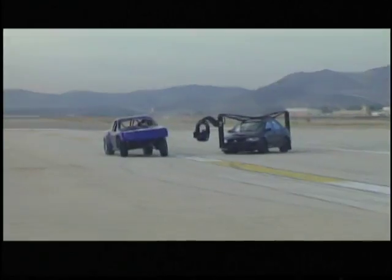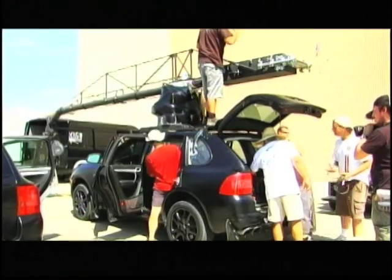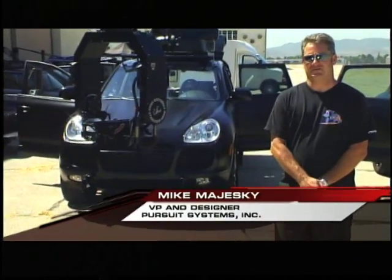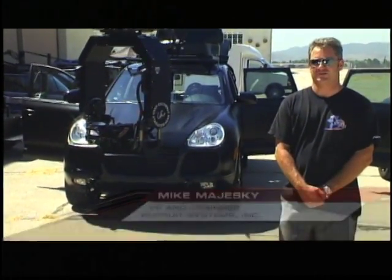Welcome to Redline TV. On this installment of Redline TV, we're going to take a look at some behind-the-scene machines used in Hollywood. My name's Mike Majewski. I'm the designer and vice president at Pursuit Systems Inc.